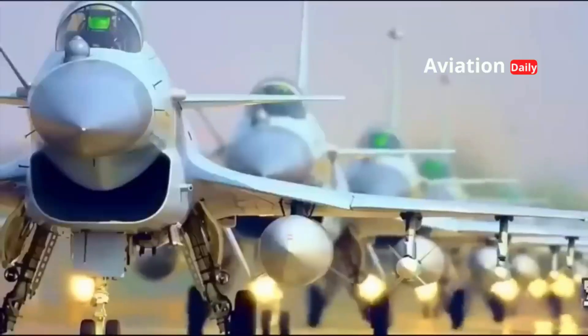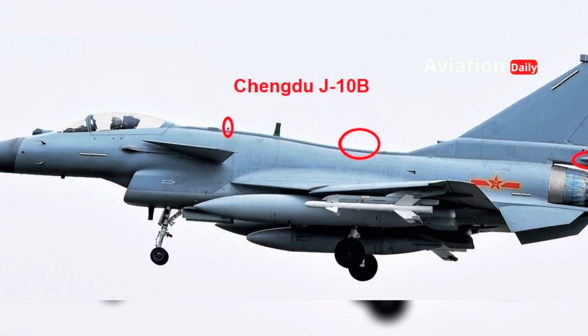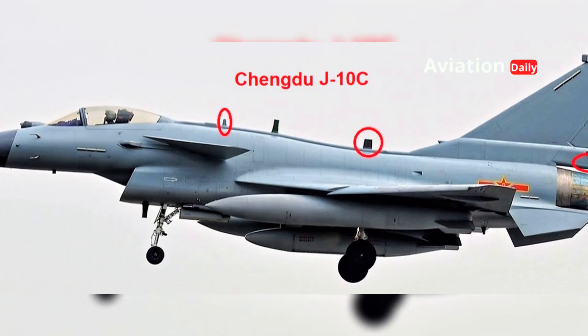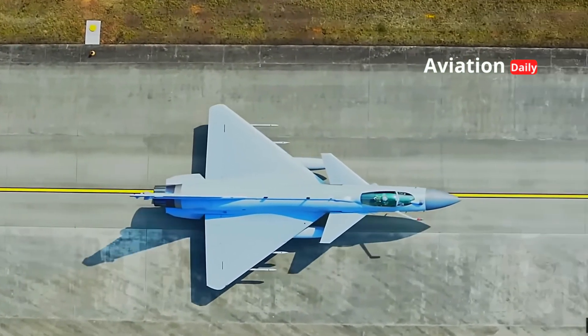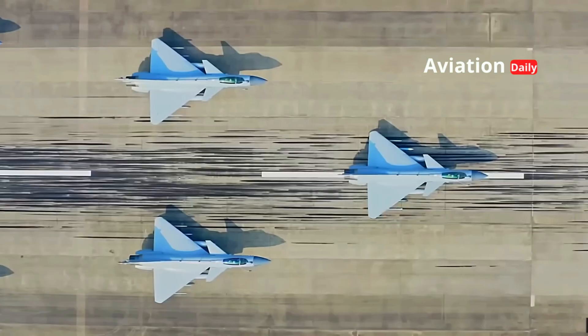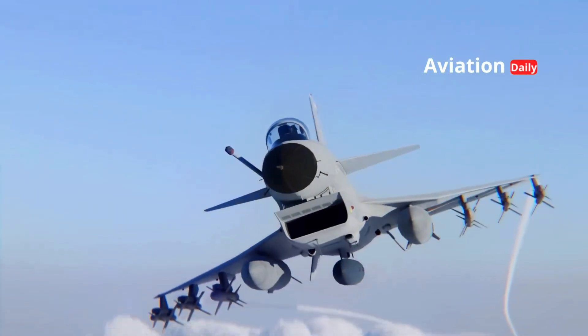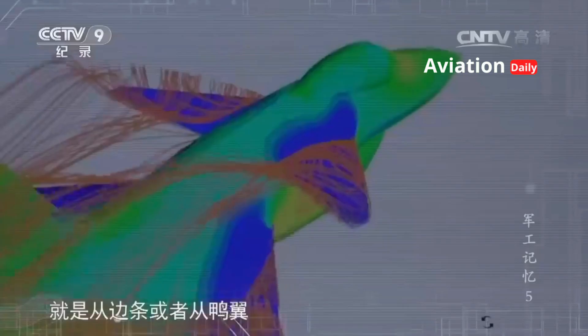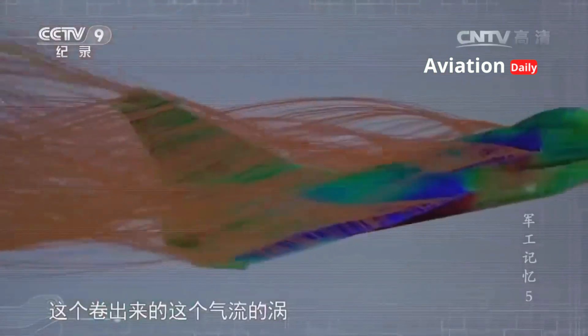Over time, the J-10 has gone through several significant variants, ranging from the J-10A and J-10B to the most recent and significant export variant, the J-10C. The J-10C features substantial aerodynamic design improvements, including the use of diverterless supersonic intakes (DSI) on the engine air intakes, which help reduce weight, simplify the structure, and most importantly, significantly reduce the aircraft's radar cross-section (RCS), making it more difficult to detect.